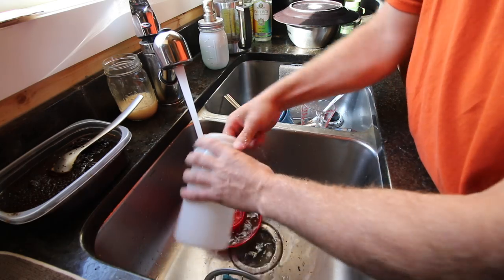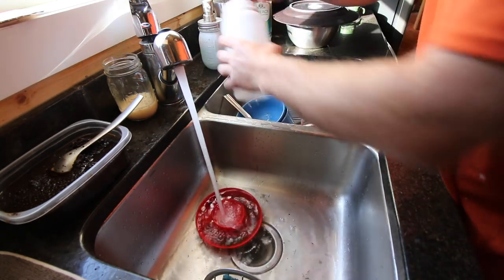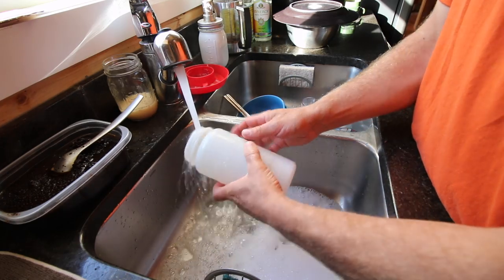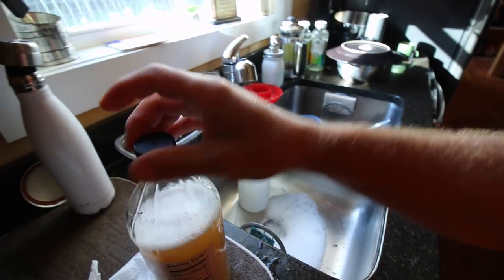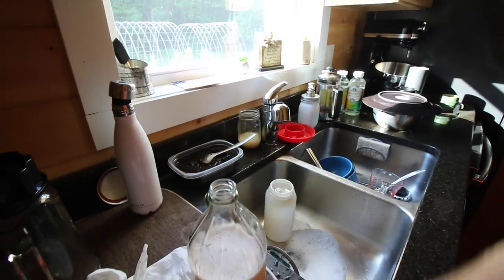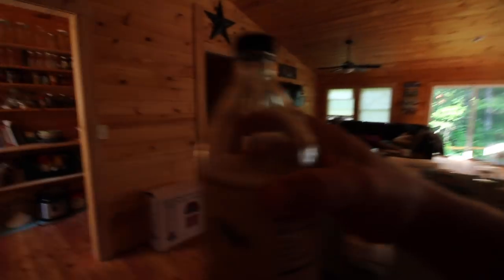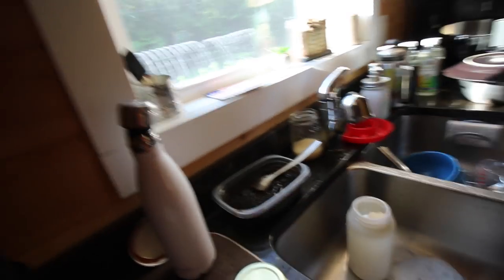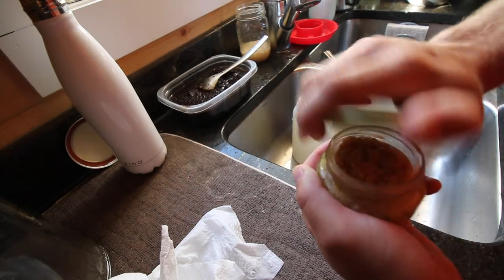Let's get this washed up nice. Grab some apple cider vinegar. And we also want to get some garlic. Garlic is a very good antibiotic, believe it or not. We don't need a lot of garlic, just a little bit.